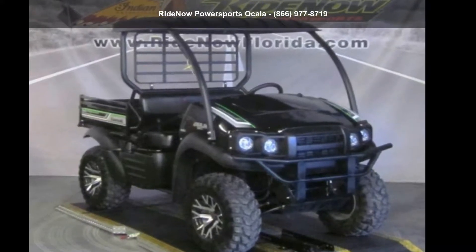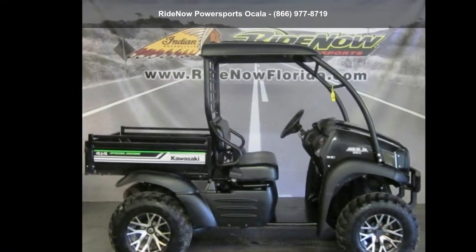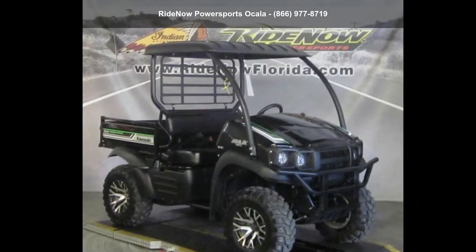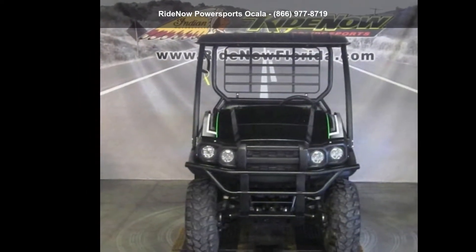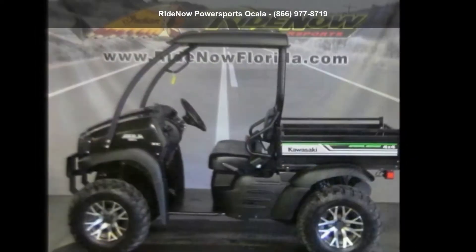Check out this Kawasaki 2017 Mule SX 4x4 XC SE. ATVs are built to make your life easier — whether for working hard or playing hard. This unit is priced just right and comes equipped with many desirable features. Follow the link in the description below to learn more about this unit's features.